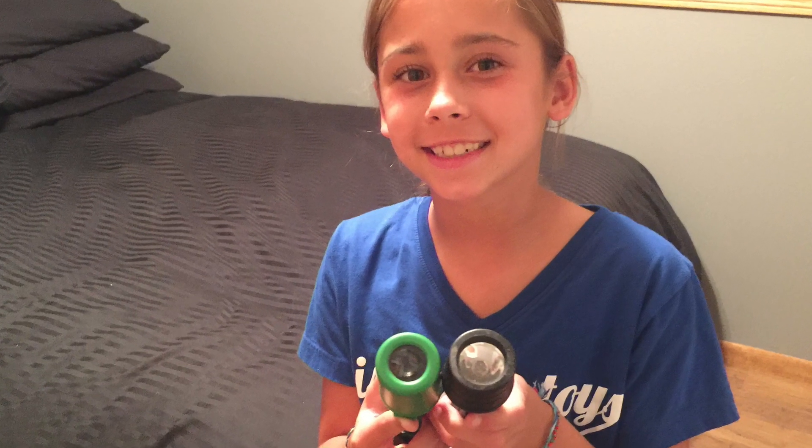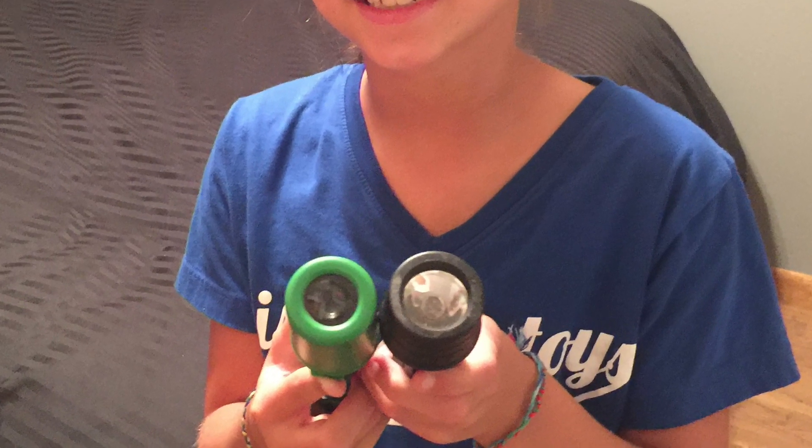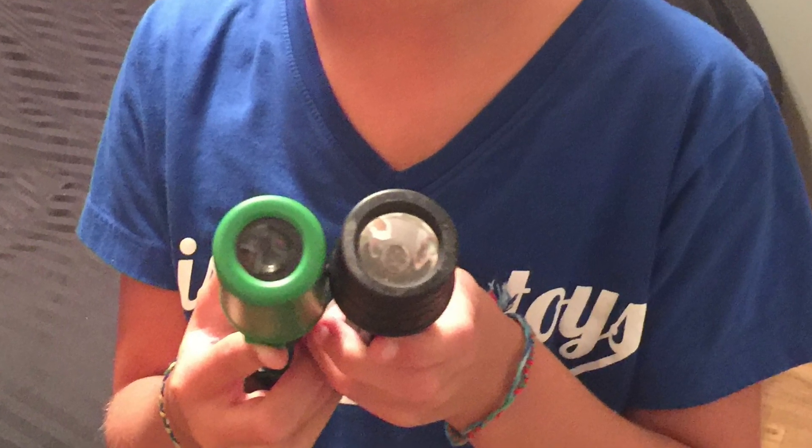Let's do a side-by-side comparison with a regular flashlight. Notice that the flashlight on the right has the same size head, if not slightly larger, than our night vision light on the left.